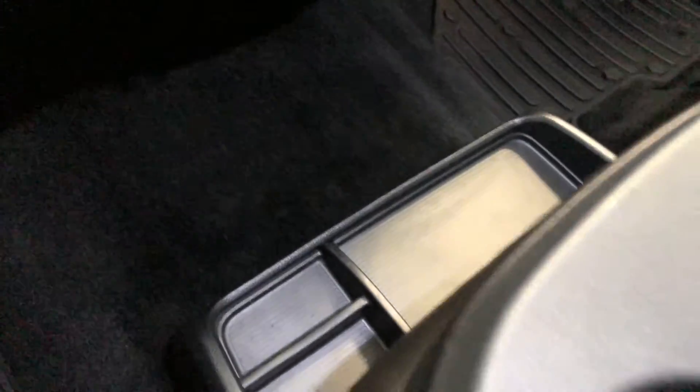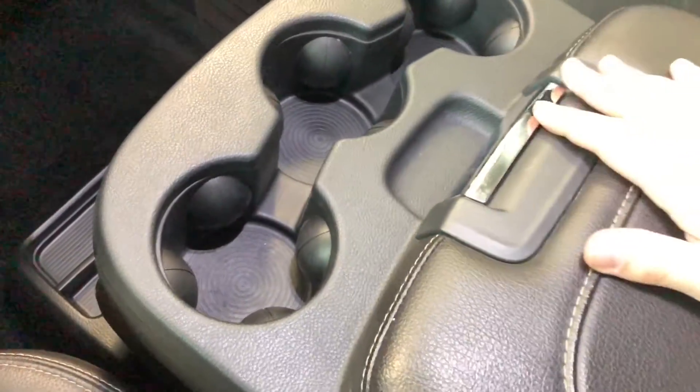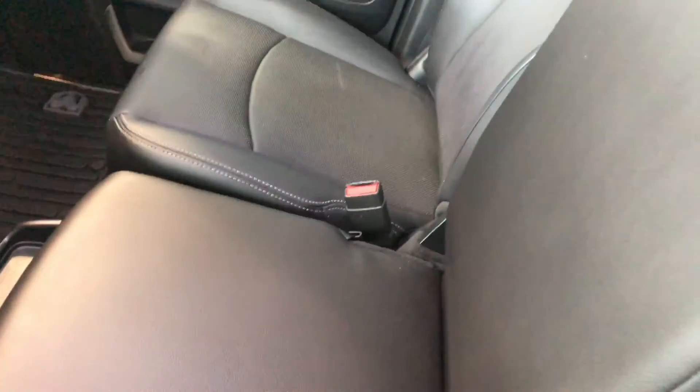Down on the bottom we have plenty of storage space. We have three cup holders and a huge center console that folds up and serves as another seat.